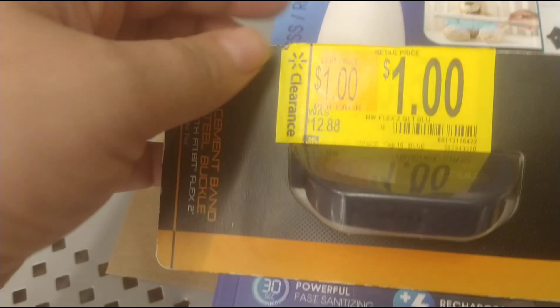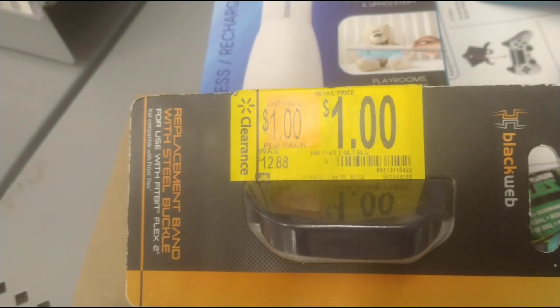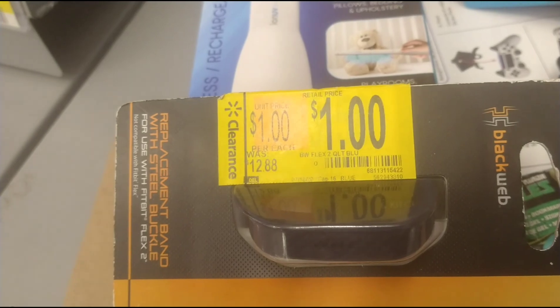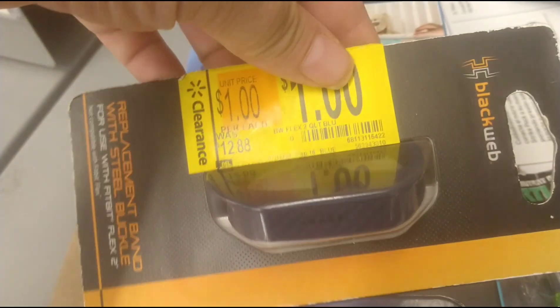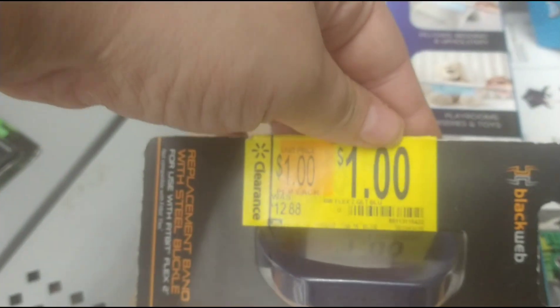I've been finding these everywhere and have been meaning to record them. It's a replacement band with a steel buckle for use with a Fitbit Flex 2, and it's only $1 down from $12.88. They have all different colors too.